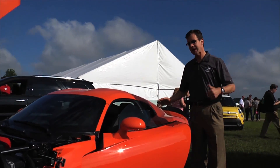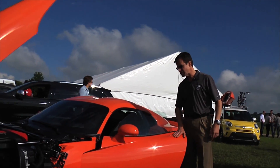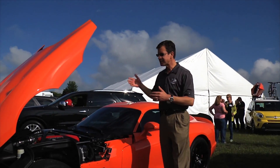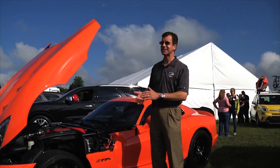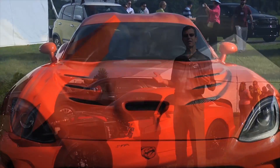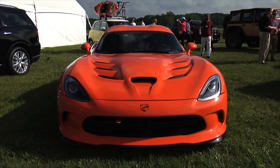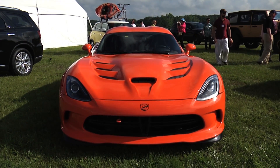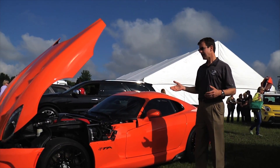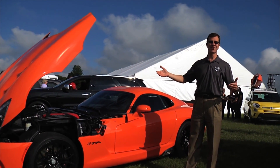The new Viper has two different models, the base car and the GTS. So what's new for 2014? Well, this TA model is the new exciting thing. We race the Viper both in American Le Mans, and in fact our team just returned from the 24 Hours of Le Mans in France.